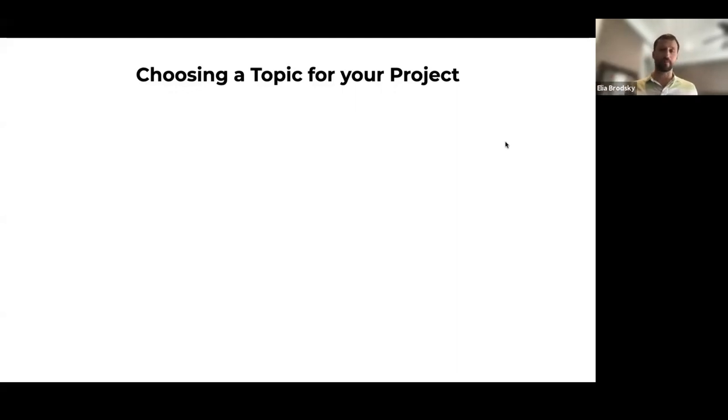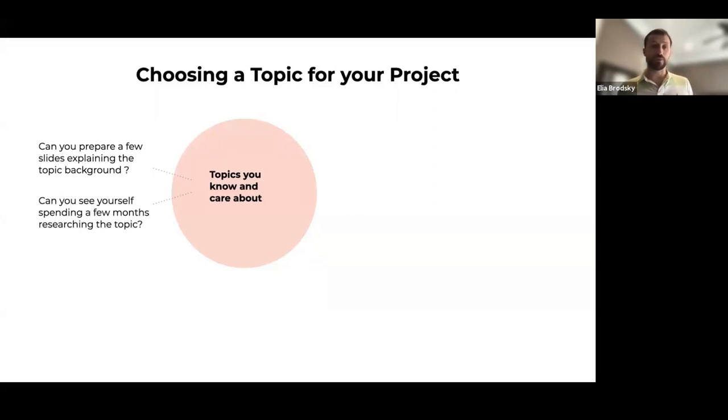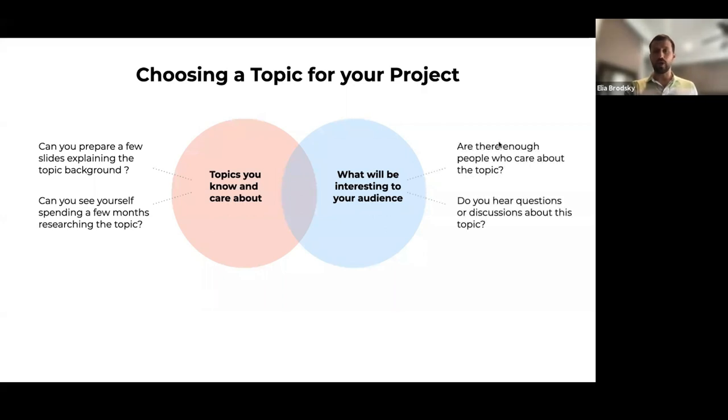To help you think about this, consider: first, choose a topic you already know something about and care about — can you prepare a few slides on the background, or see yourself spending a few months on it? Second, it should be interesting to your audience — whether you're presenting to professors, friends, or at a conference poster session. Think about whether enough people care about this topic, and whether you hear questions or discussions about it.